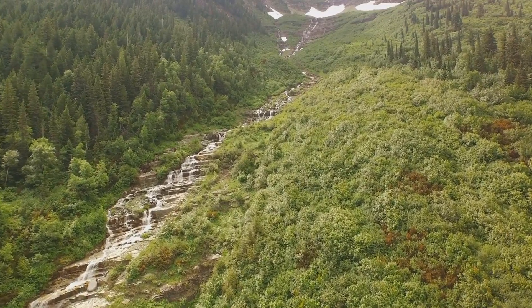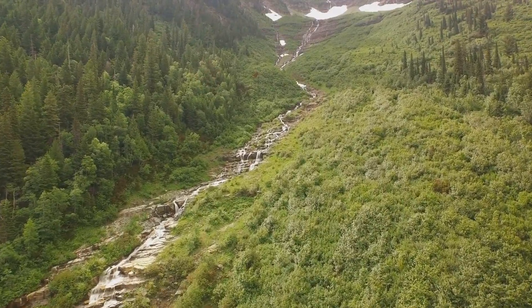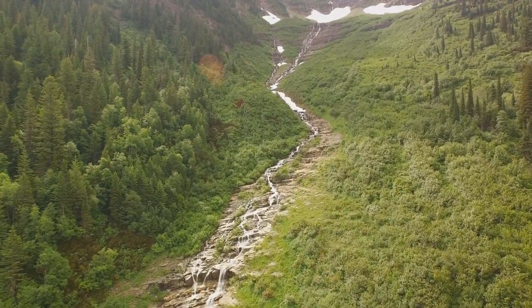As you climb, the world unfolds beneath you, revealing an awe-inspiring vista of glaciers, mountains, and lakes. The beauty is raw, wild, and utterly captivating.